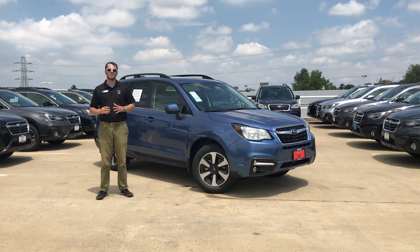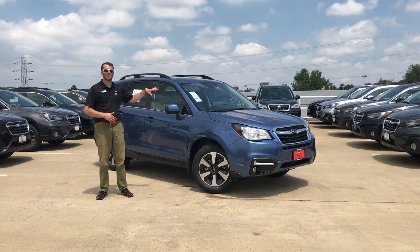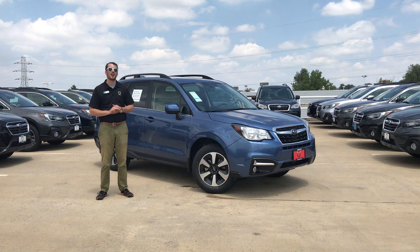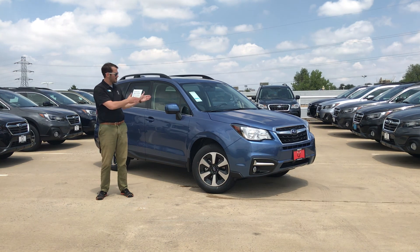Now this is option package 21, so this does not come equipped with the EyeSight package, which is available in option package 23. But you can lease this car right here for $0 down and just $319 a month — getting a Subaru Forester with leather interior for $0 down and just $319 a month. This is only while these vehicles are in stock and there are no additional 2018 Foresters coming in, so we are really pushing out the last of our inventory to make room for the next model.